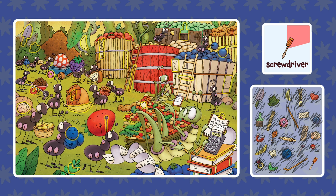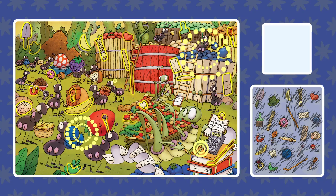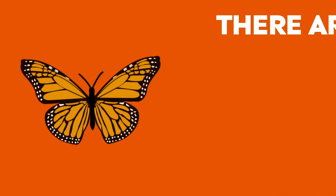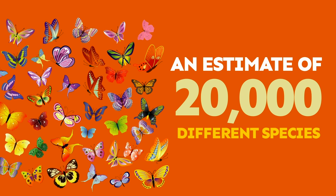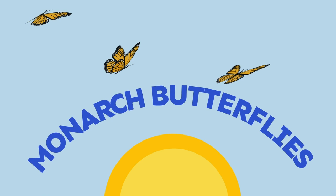Can you find a butterfly? Can you find a rainbow?